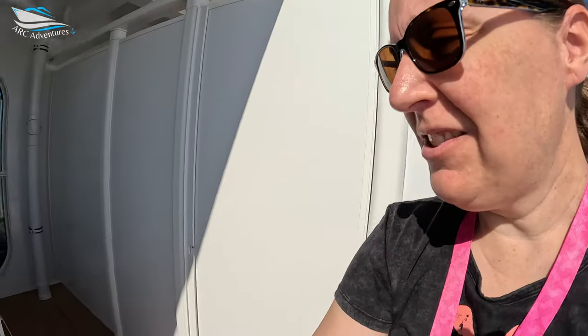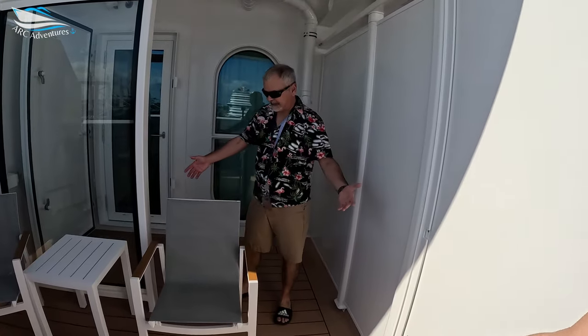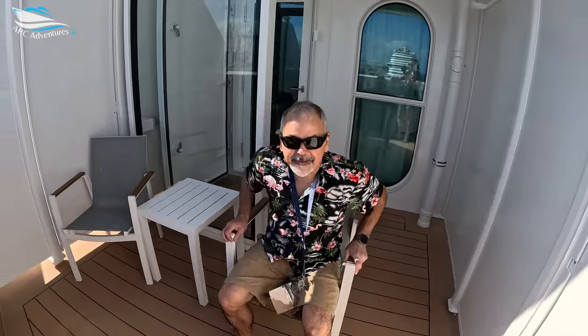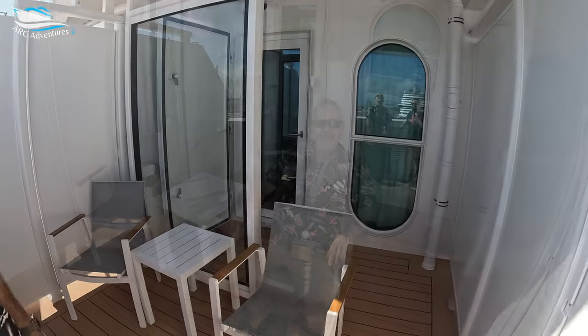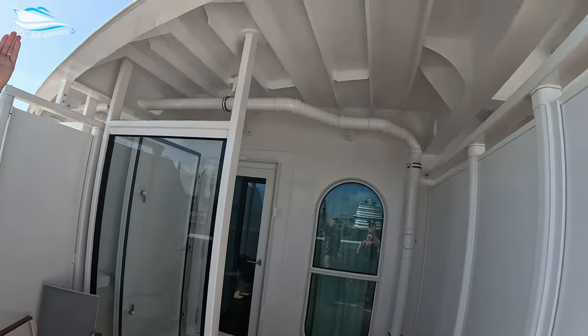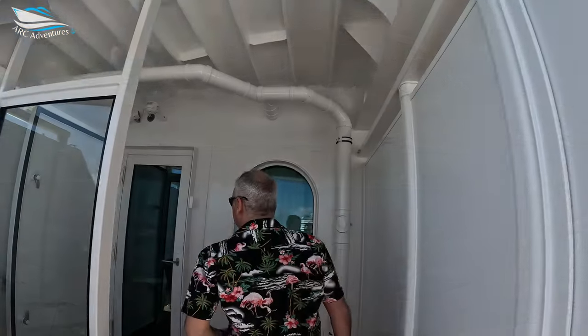Gosh, look at this, this is crazy. Look at this — this is a ton of space. I really like this. All we're missing is like a recliner. And this is comfy. This is very nice. Nice table. And we got the bridge up there. Hello, Captain.